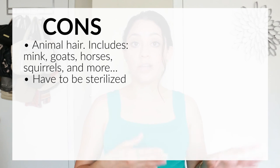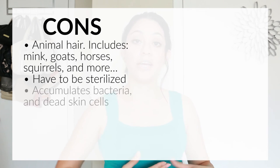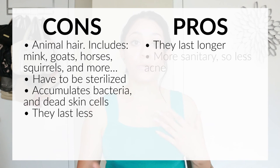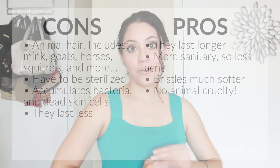Another con is that they have to sterilize brushes made from animal hair, which is not required with synthetic brushes. Also, animal hair brushes can accumulate more bacteria and dead skin cells, which can create acne, and they will last less. The pros of using cruelty-free brushes: they will last longer, they won't create acne, and the bristles are much softer.